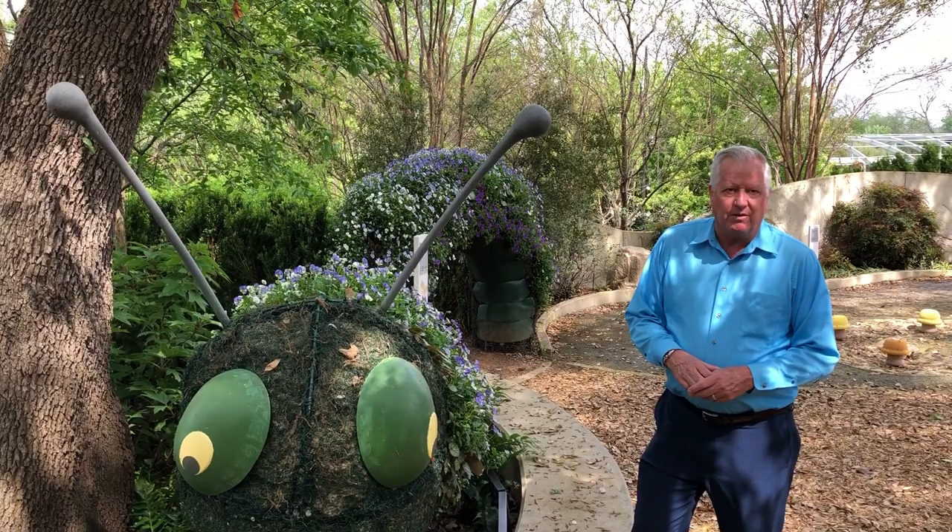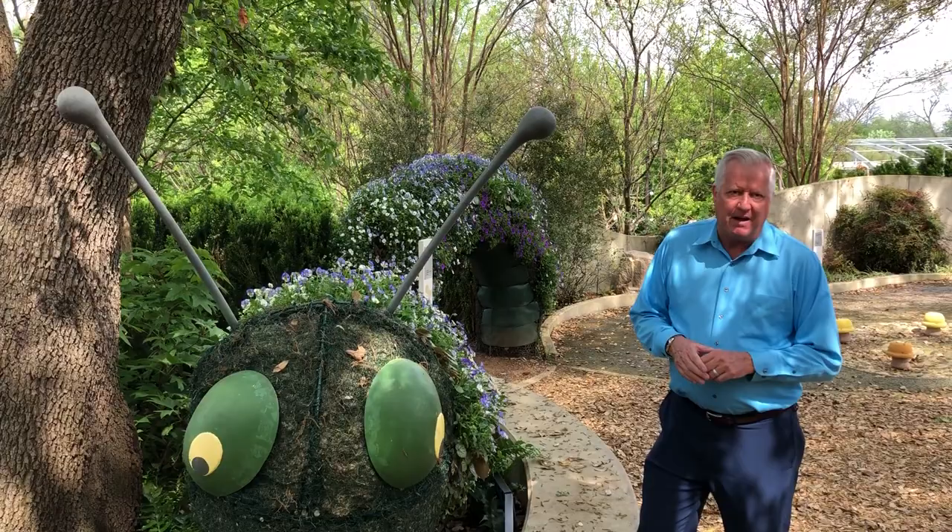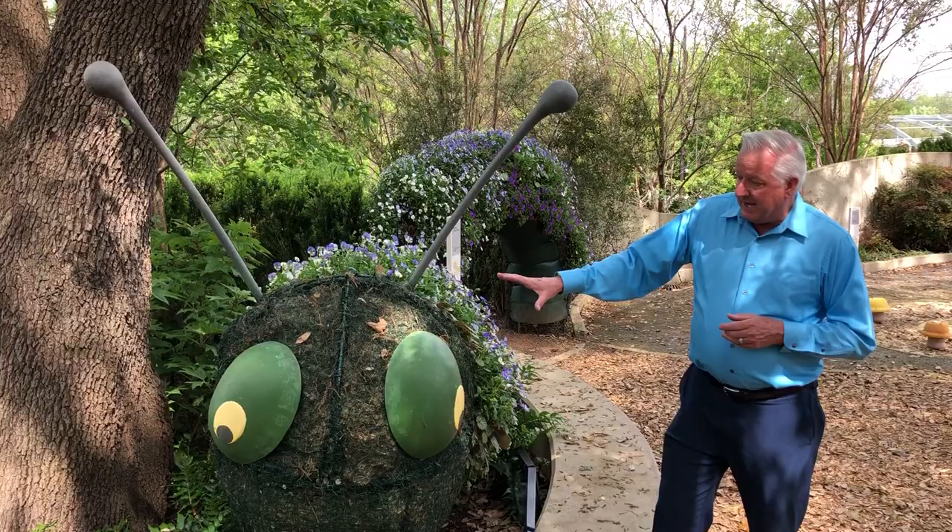Hey everybody, Dave Forehand, Dallas Arboretum. I'm in the Roy Myers Children's Adventure Garden and I'm in the zone called First Adventure. This is for the youngest kiddos, about three to five years old. It's an area that's designed for them, and this particular caterpillar is part of the Wooly Caterpillar Maze.